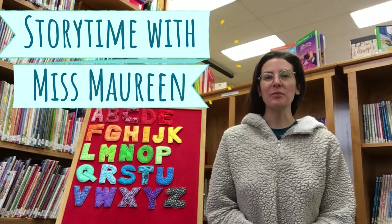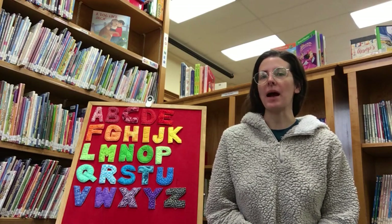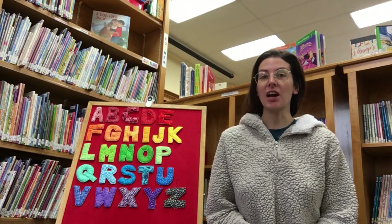Hello friends and welcome to Storytime. My name is Miss Maureen and today we are talking about manners. But first let's sing our hello song.